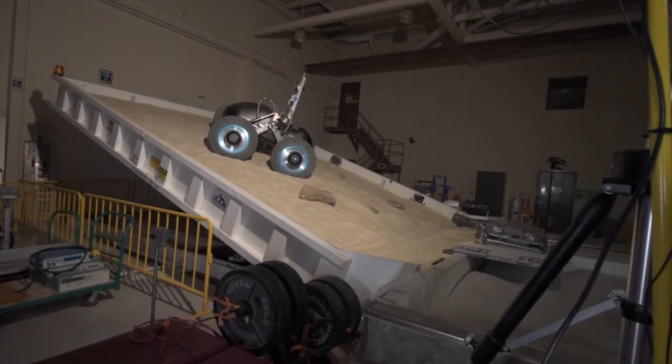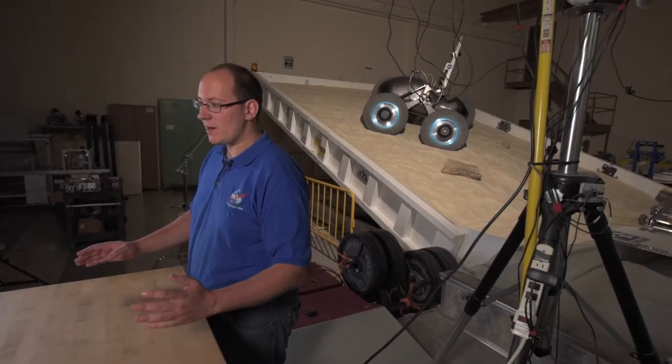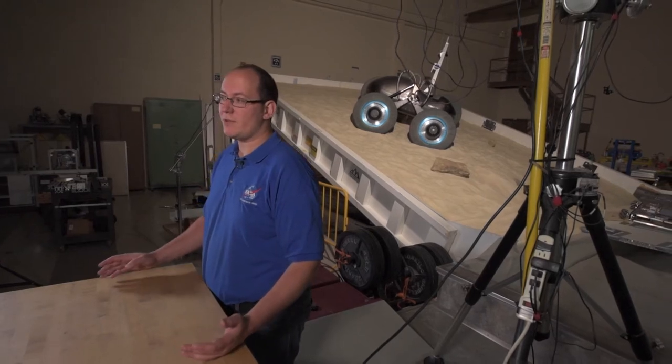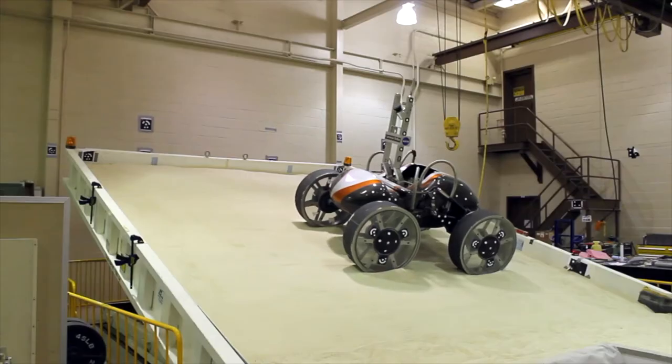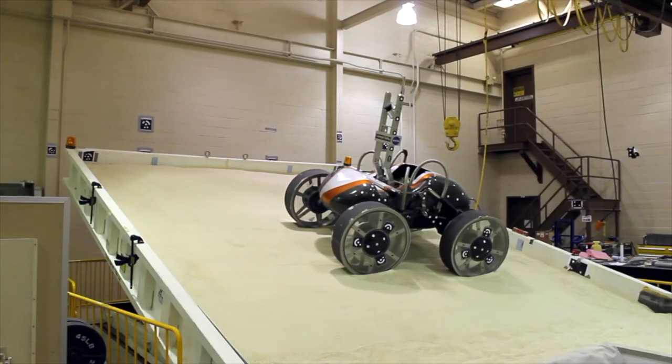The rig here is an imaging correlation rig. It uses a pair of stereo cameras — two cameras looking at the same point — calibrated so we can take images of the lab and generate 3D images and 3D measurements. We use this specifically to look at measurements of how the vehicle moves when it drives across the slope.